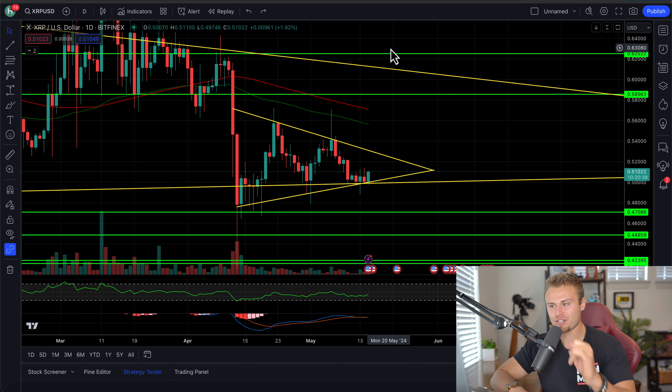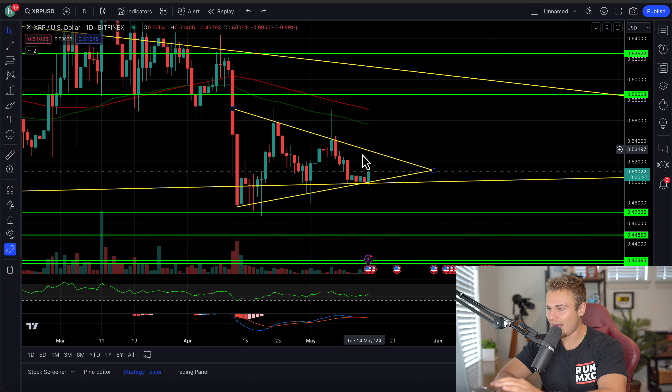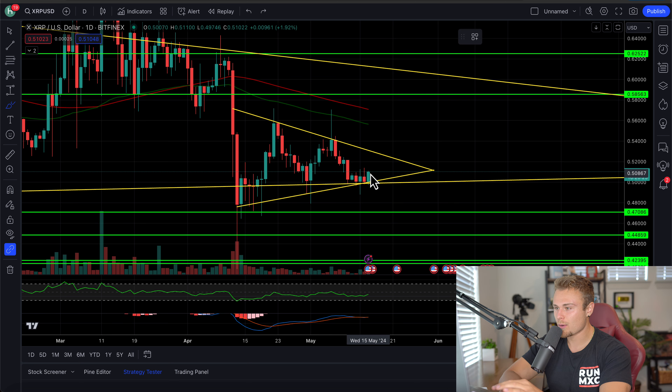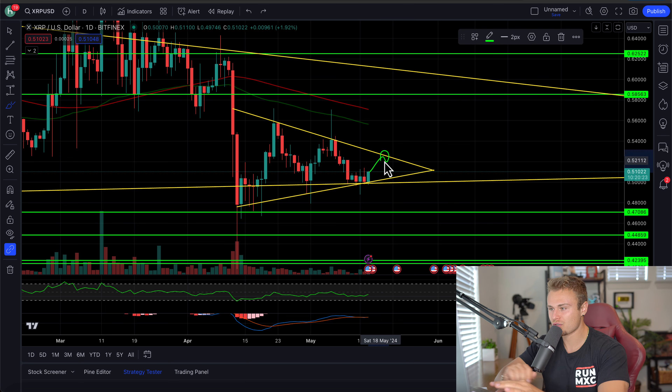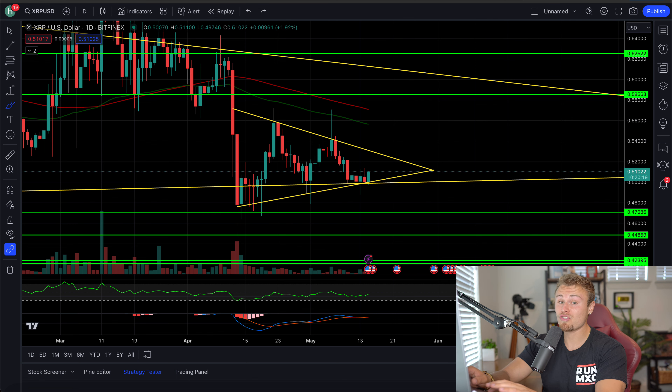XRP is currently filling in its beautiful daily symmetrical triangle that we have here. It's not that much longer where we're going to have to make a decision, and hopefully it's one that eventually benefits us as it does break to the upside. What we are looking for is a confirmation closure above daily charts and a reversal rally to the upside, which is almost upon us.